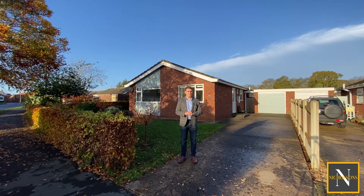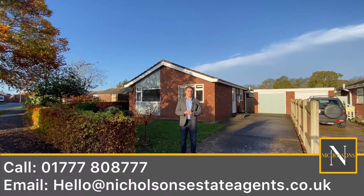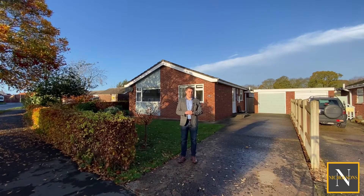If you want further information on this property, give us a call — our number is 01777 808777. Email hello@nicholsonsestateagents.co.uk or DM us on the socials. I'm Mark Nicholson from Nicholson's Estate Agents. Join me now for a video tour.